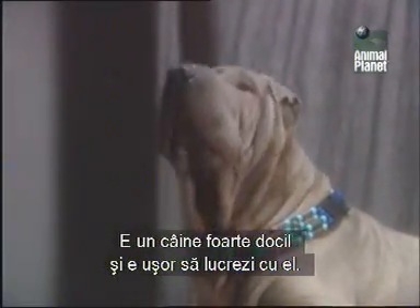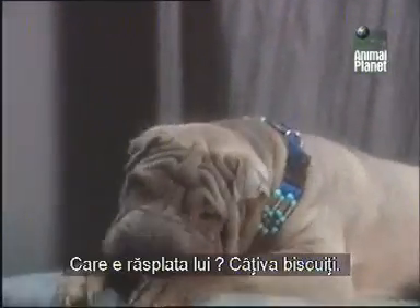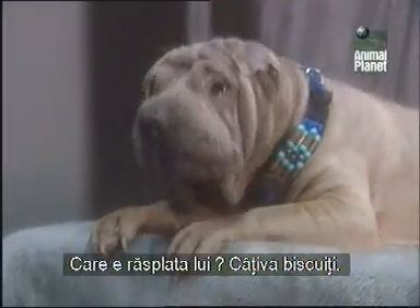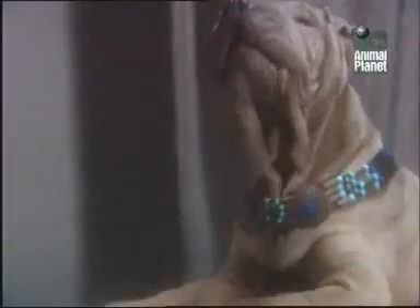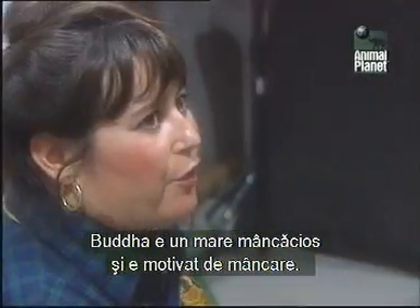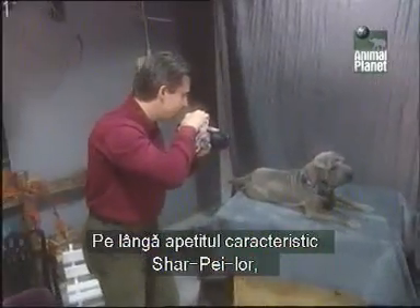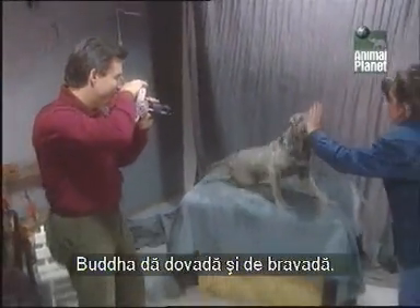This is a very humble dog, and he's very easy to work with. His fee? A few biscuits. Buddha is very food-driven. He's very food-motivated. Along with the Shar-Pei appetite, Buddha also boasts the breed's typical bravado.